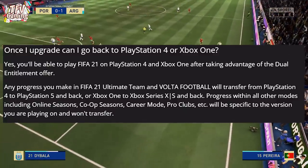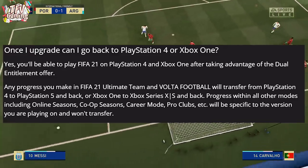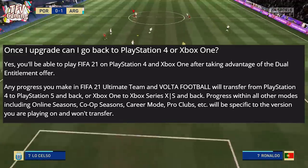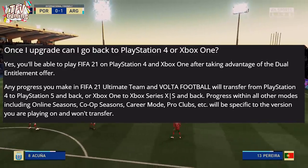Once you upgrade, can you go back to PS4 or Xbox One? Yes — you will be able to play FIFA 21 on PS4 and Xbox One even after taking the upgrade. That's what dual entitlement means: you can go back and forth between generations, just not in online seasons, co-op, career modes and pro clubs, as those modes are console-specific.